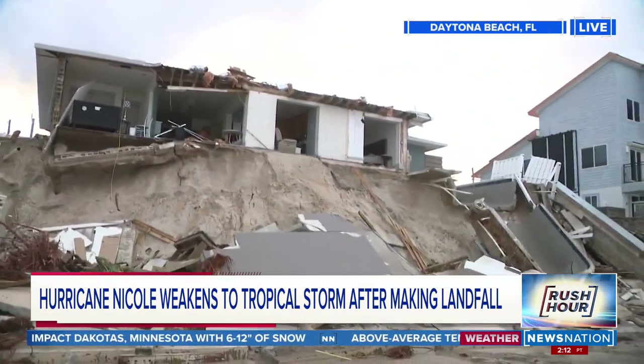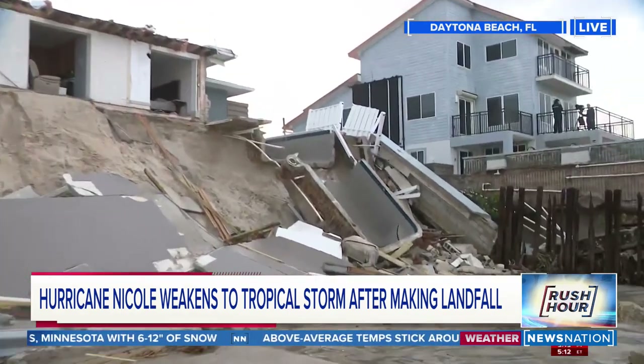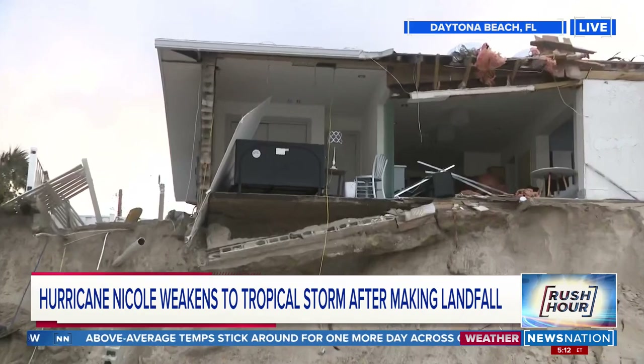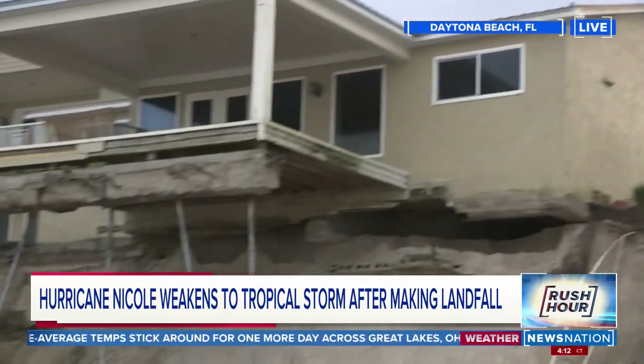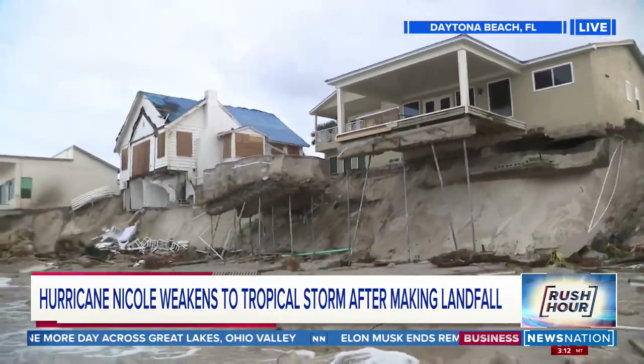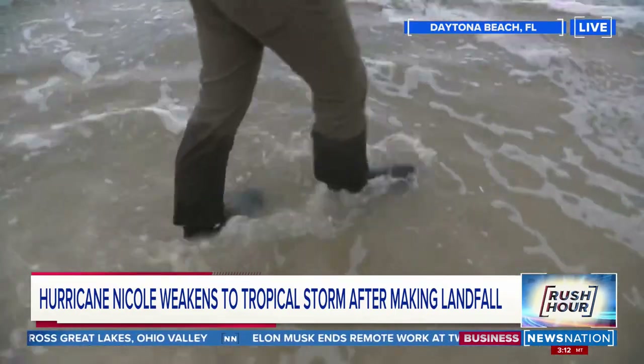To the right, that used to be a pool — not anymore. This used to be a home. If you look up, you can see inside of a bedroom, and then panning over here to the left, you see the kitchen. And note where we are standing right now — if you pan down, we're still right here in the water.